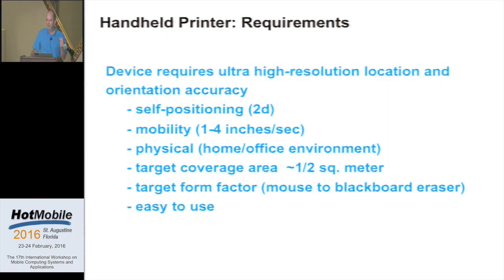To build a device like this, it has to be able to self-position — it itself has to know where it is. It has to print at speeds of say 1 to 4 inches per second. It has to operate in lots of different environments: your home, your office, whatever. We'd imagine a coverage area roughly the same as a sheet of paper. It has to be small, easy to hold, and of course — coming from a business imperative — the hope was that this would be a very low-cost device. People are not willing to pay a whole lot for this kind of gadget.